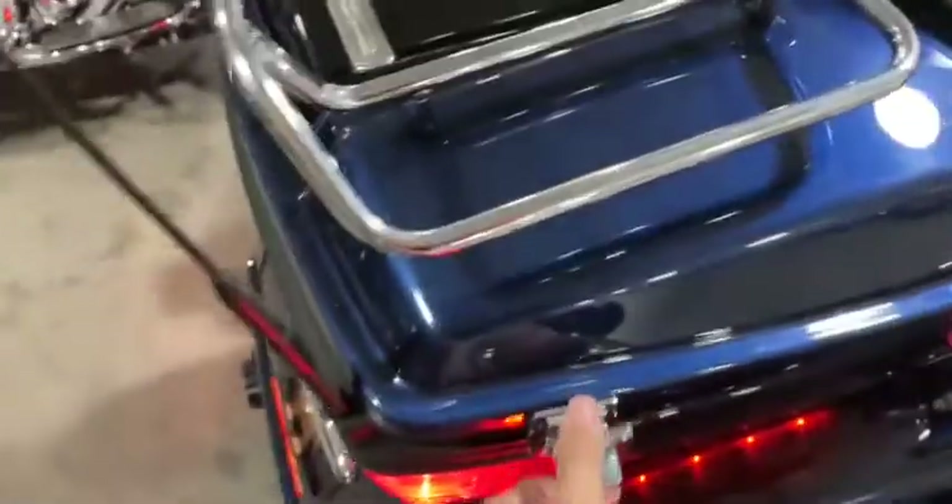Coming back here you have your two trunk spaces — the first one right here has a two-touch as well as that service bag right there. The second trunk space back here is able to fit three full-face XL helmets, if you want that size comparison.